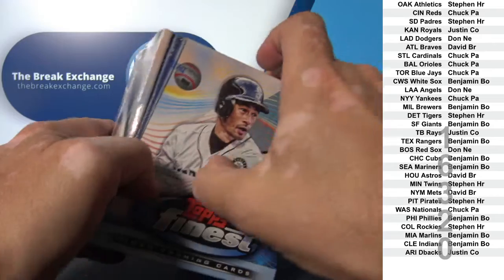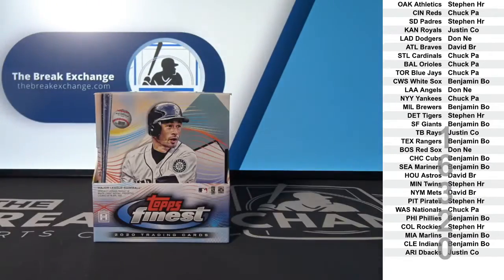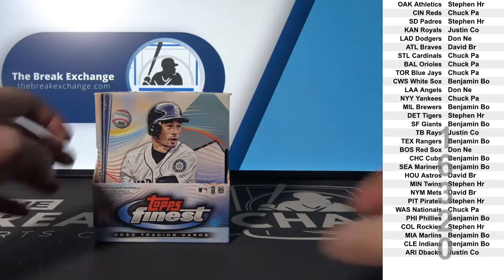Bowman's Best is up there — in fact, there's four autos per box. Quick Pitch is down to three. Archives is down to three.